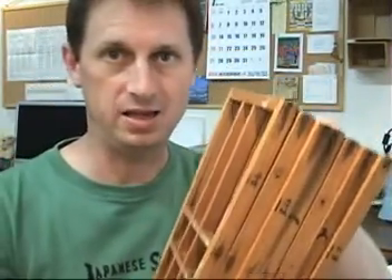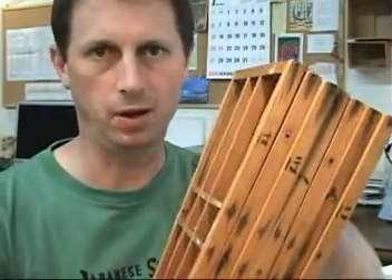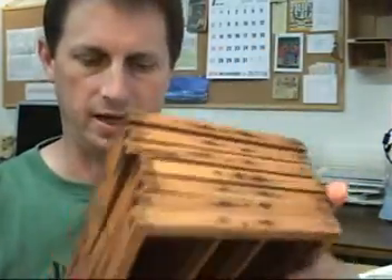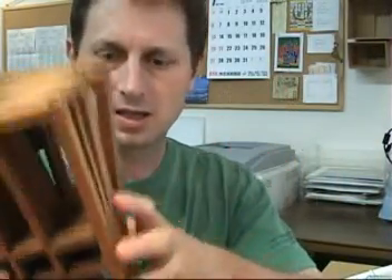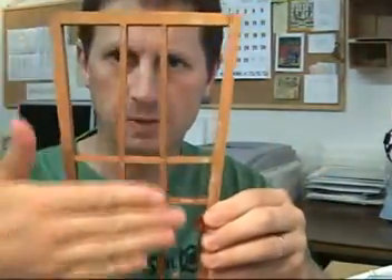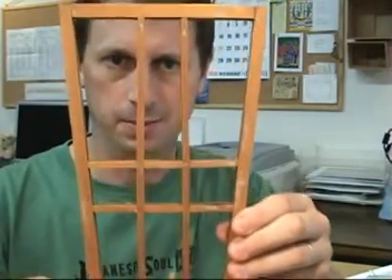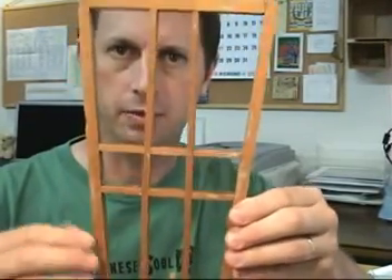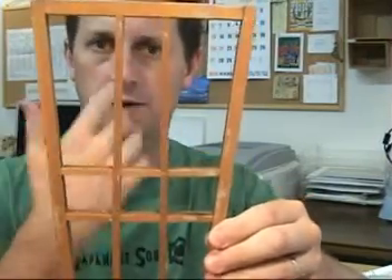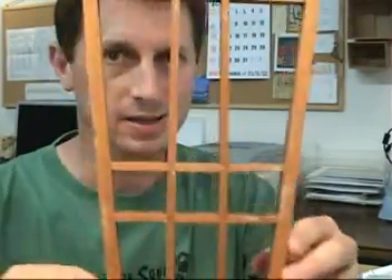There originally would have been eight of these frames, but one of them is missing. The wooden lantern would have had four windows on each side with these panels fitted into place. Paper would have been glued onto the frames, and that would have allowed the light from the lantern within to filter through and provide a very nice effect.